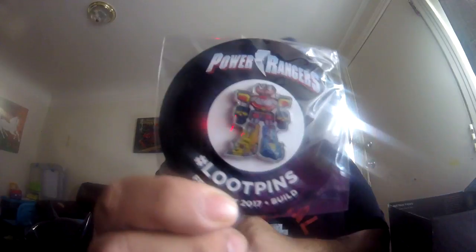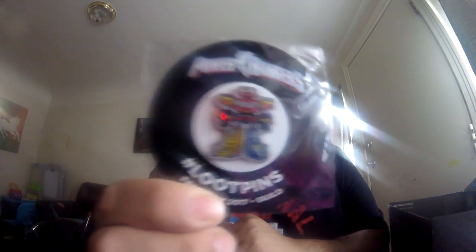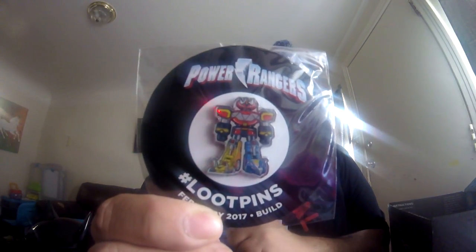It's definitely a keeper, dude. I don't know if you can see it or if it's focusing, but this is a good pin — probably one of my favorites so far, besides the Ninja Turtle one.